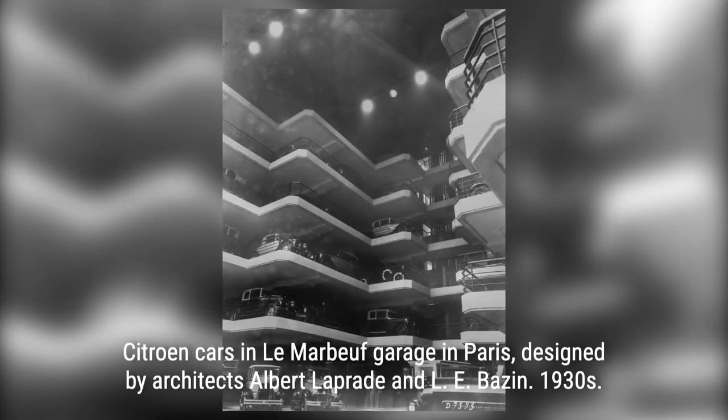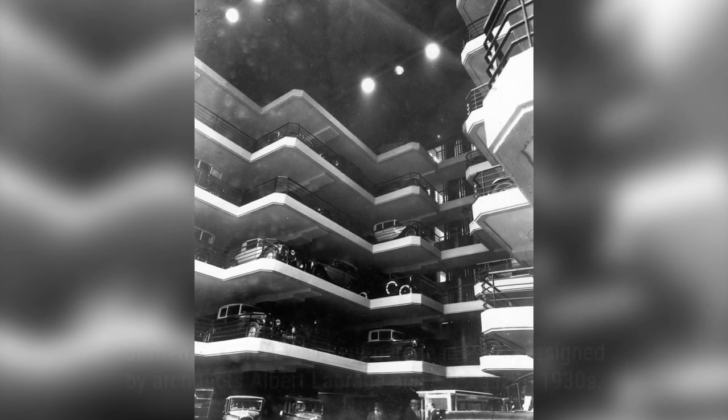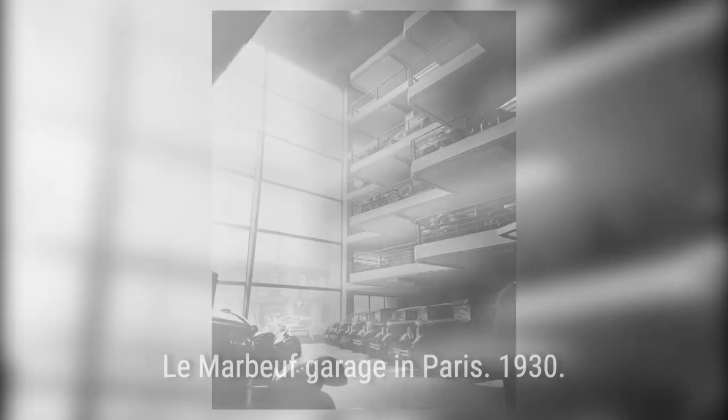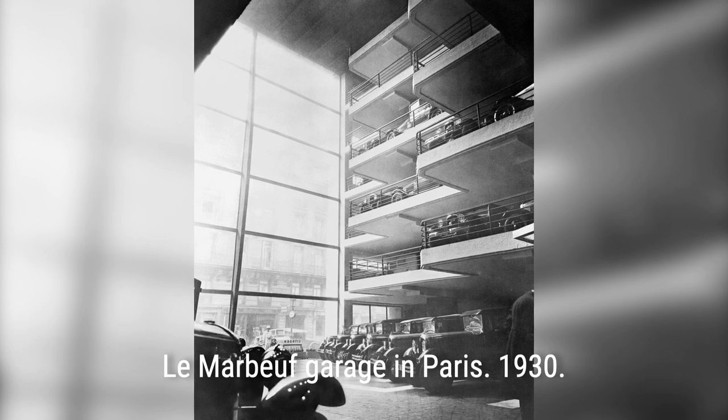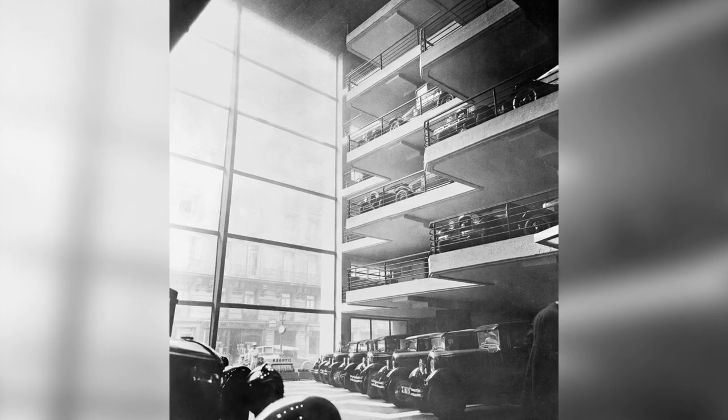The first vertical parking garage made its debut in Paris, France in 1905. This groundbreaking multi-story concrete structure featured an internal car elevator that transported cars to upper levels, where attendants skillfully parked them. It was a game-changer.